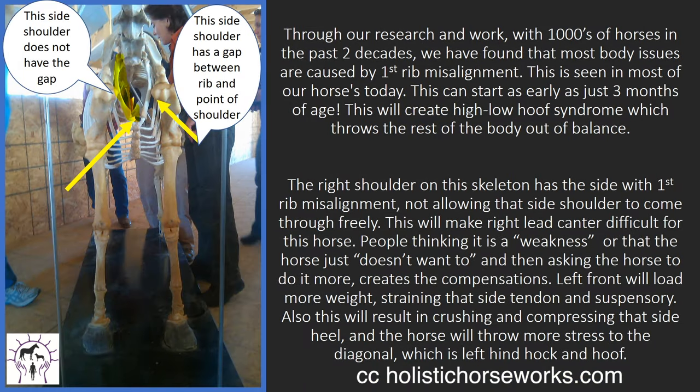Through our research and work with thousands of horses in the past two decades, we have found that most body issues are caused by first rib misalignment. This is seen in most of our horses today and can start as early as just three months of age. This will create high-low hoof syndrome, which throws the rest of the body out of balance. The right shoulder on this skeleton, which is on the left side of our picture, has a side with the first rib misalignment. It's not a big thing — it just doesn't give you the gap for the shoulder to come through freely. This will make right-lead canter difficult for this horse. People think it's a weakness or that the horse just doesn't want to do it, so we think we have to make him do it more to strengthen that side. Well, this creates all the compensations.